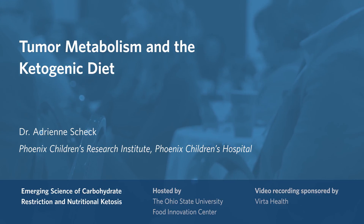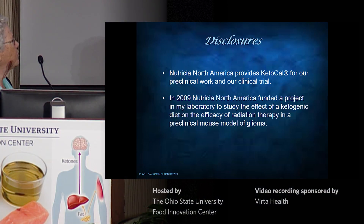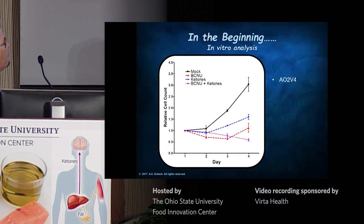Disclosures: we use a human formulation of the ketogenic diet called Ketocal. It's donated to us. That's the only disclosure I have.